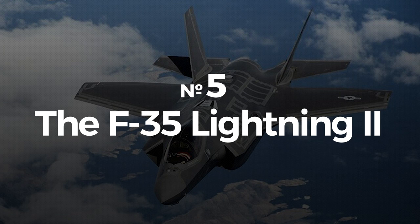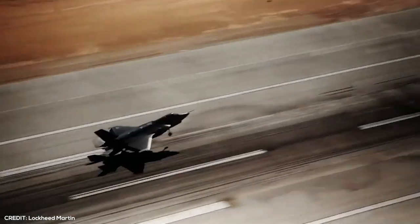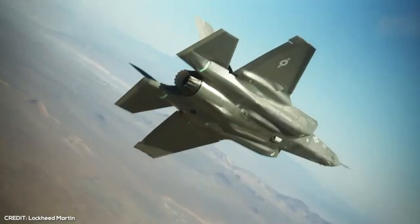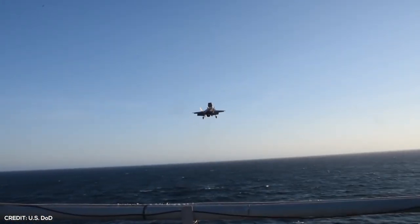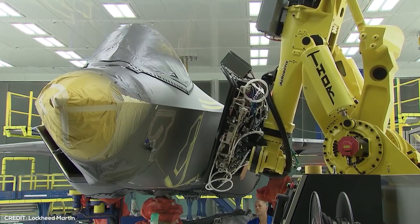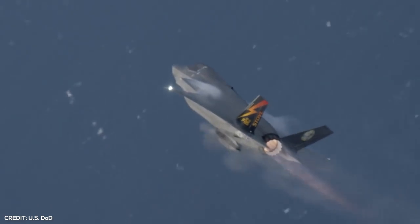Number 5: The F-35 Lightning II, the most expensive fighter jet. At a jaw-dropping $130 million per unit, the F-35 Lightning II is the most expensive fighter jet in the world today. Designed by aeronautics company Lockheed Martin, its versatility makes it a desirable military vehicle among NATO allies. The F-35 was released in 2015 after spending 15 years in development, and has a predicted lifespan of about 55 years, making it one of the best military workhorses in the industry.